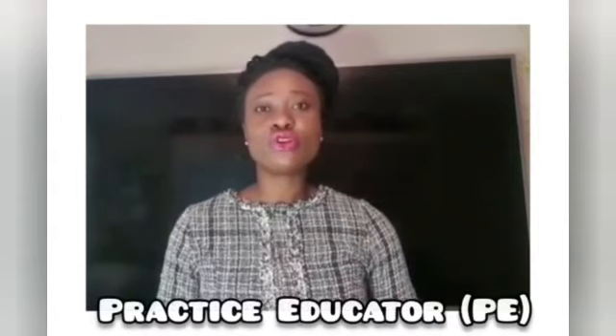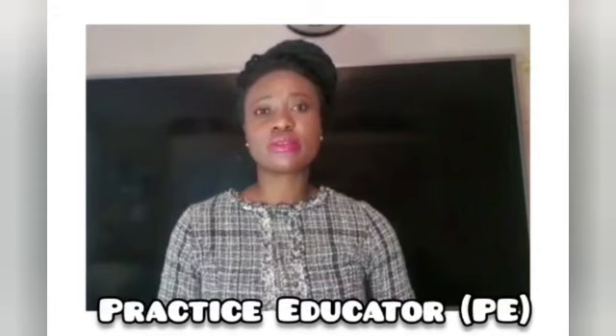Before you start your 70 days or your 100 days placement, your university will assign you a named practice educator. Your practice educator's role will be to support you in your placement. Usually before you start, you will have the opportunity to meet with your practice educator, and you may have an informal interview with them prior to starting. The practice educator will be a qualified social worker and they will be listed on the Social Work England register.